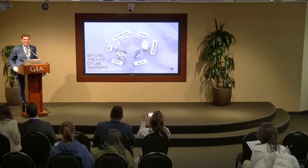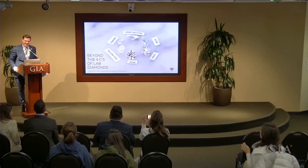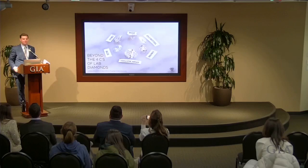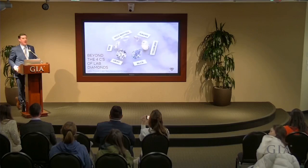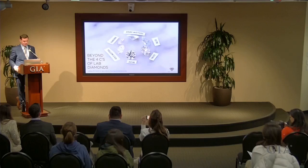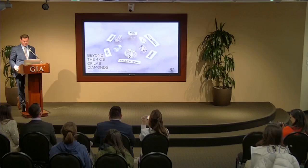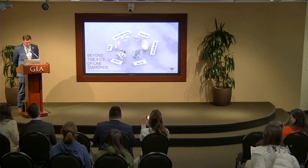Good afternoon, everybody. Welcome, thank you all so much for joining us here today for our monthly guest speaker series. My name is Peter Hartz, I am the senior manager of career services here at GIA. At GIA we want to bring you the highest level of educational offerings to help enhance your professional and educational development, and one such way we do that is by offering these monthly guest speaker series.